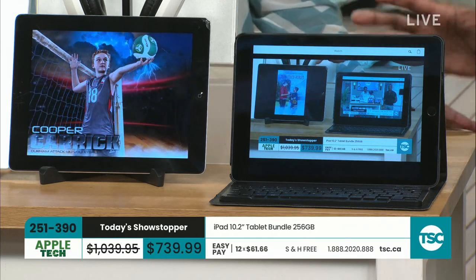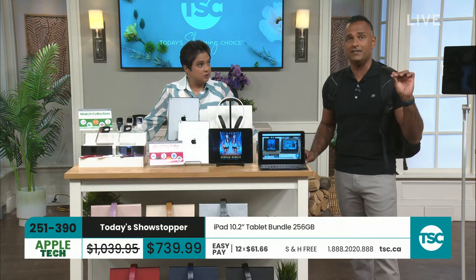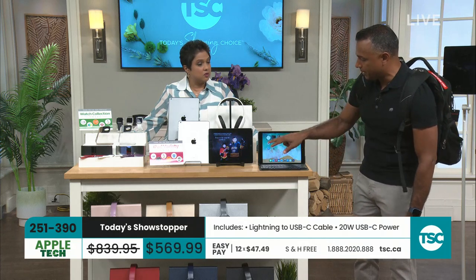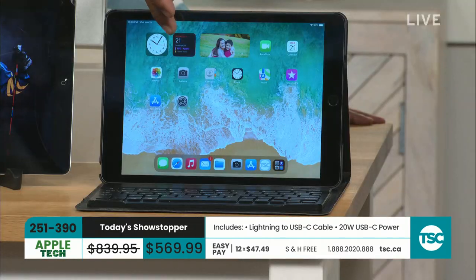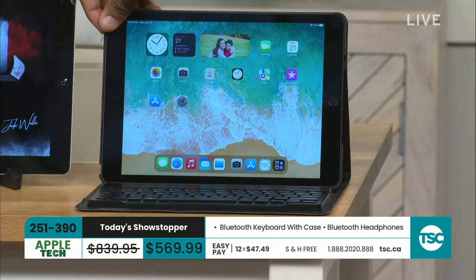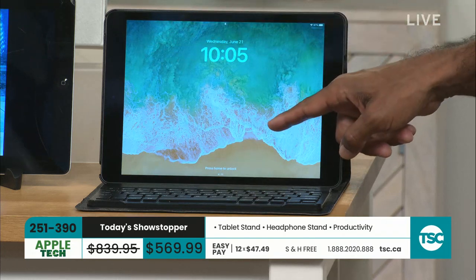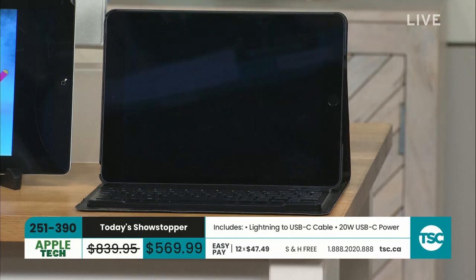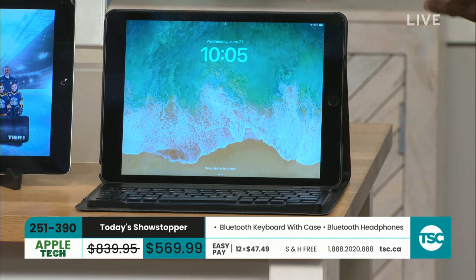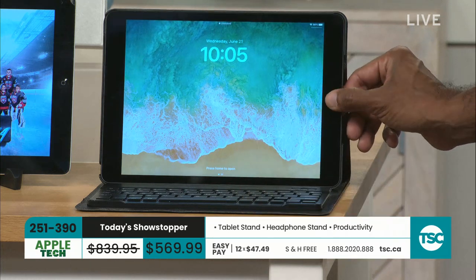iOS 17 will take full advantage of every bit of the new operating system. Things like widgets — you can have more widgets and have them on your lock screen. When your screen is locked, those widgets will be right there. Also on your lock screen you can now have live pictures — pictures that are actually moving — instead of being limited to Apple's default photo. It's like a video picture frame.